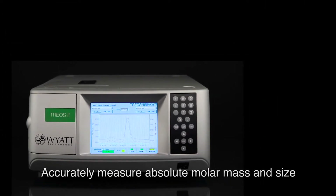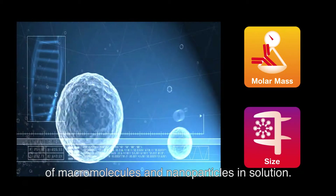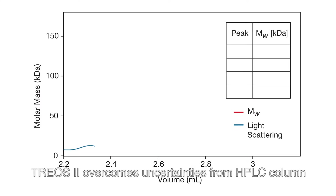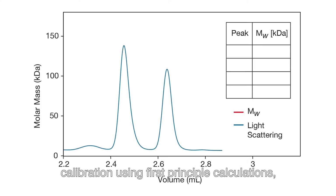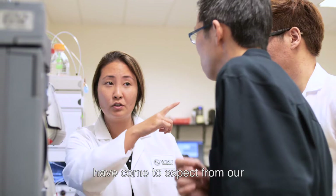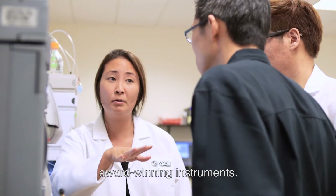Accurately measure absolute molar mass and size of macromolecules and nanoparticles in solution. TRIOS II overcomes uncertainties from HPLC column calibration using first principle calculations, with the top performance and robust capability you have come to expect from our award-winning instruments.